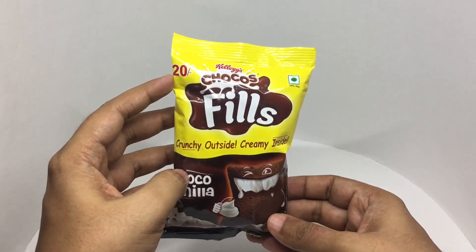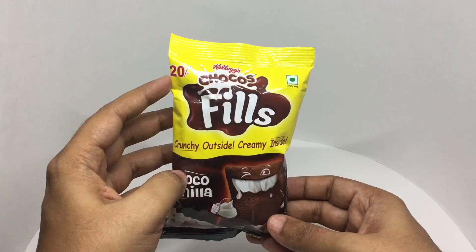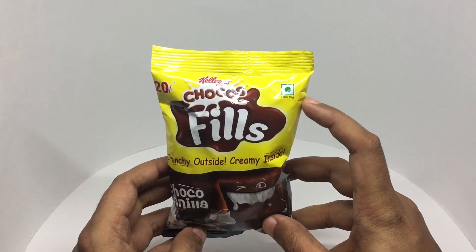This costs around 20 rupees or 35 cents or so. It's 100% veg.